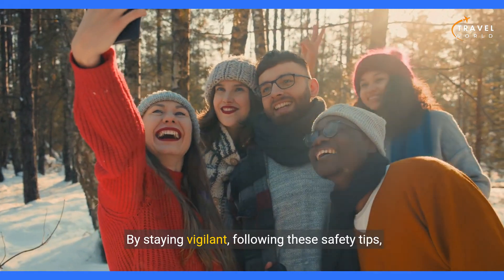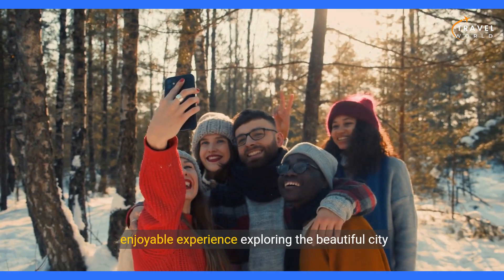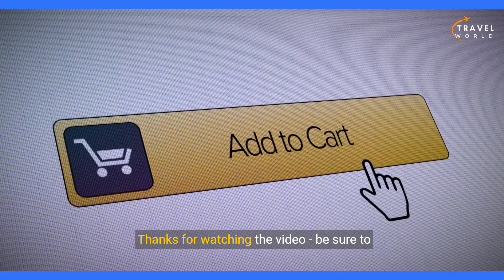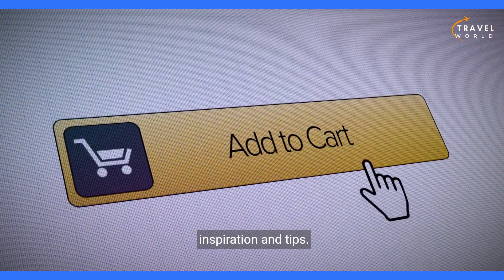By staying vigilant, following these safety tips, and using common sense, you can have a safe and enjoyable experience exploring the beautiful city of Bergen and its surrounding fjords. Thanks for watching the video. Be sure to subscribe to our channel for more travel inspiration and tips.